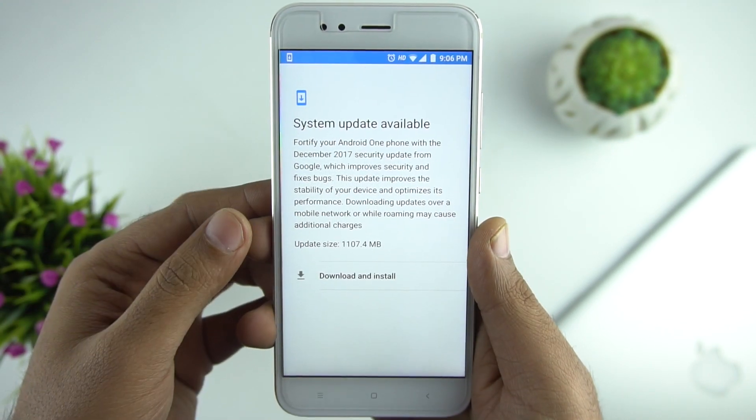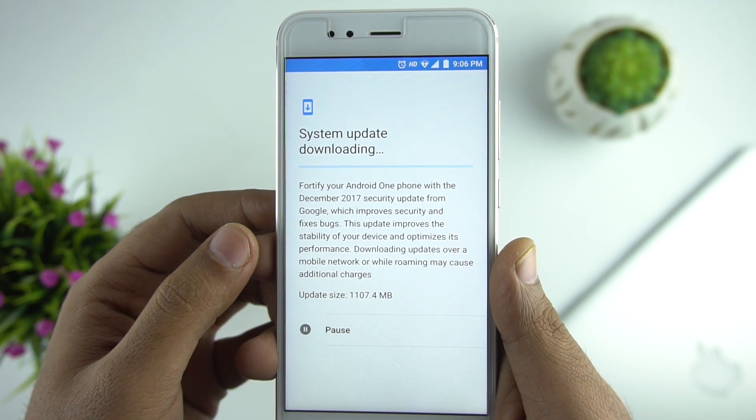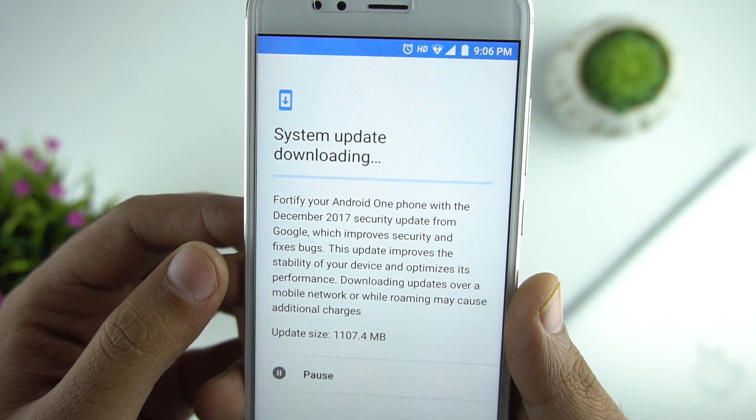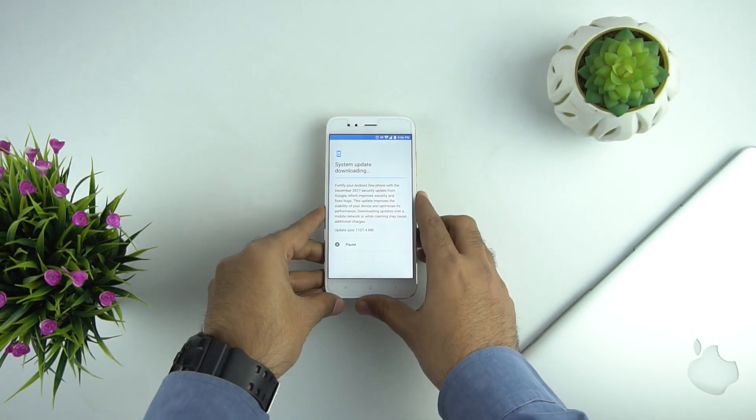So here we have the update and the size is approximately 1.1 GB. It doesn't say anything about Oreo but mentions a December security update — so if you get this, this is the Oreo update. Let's install the update now.